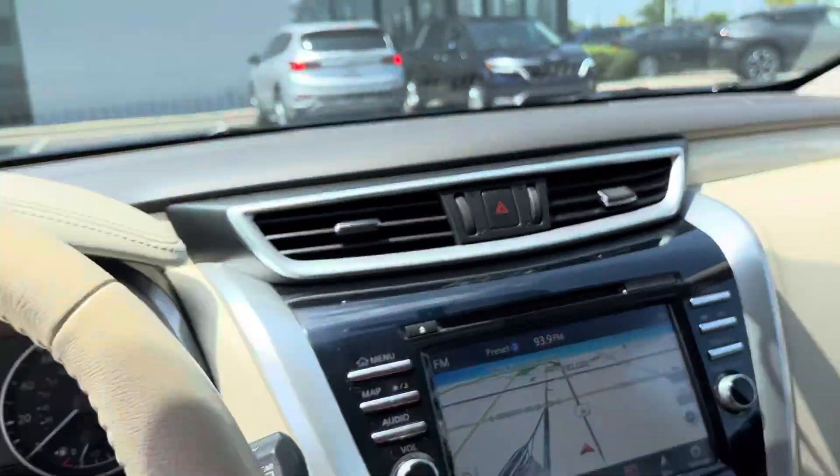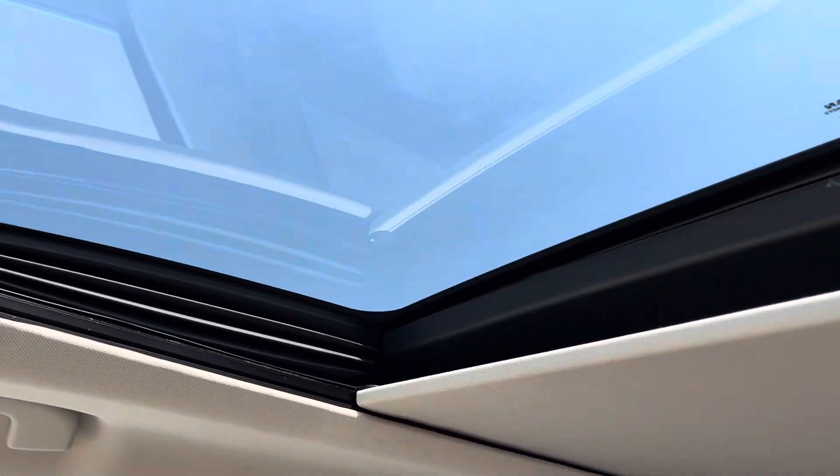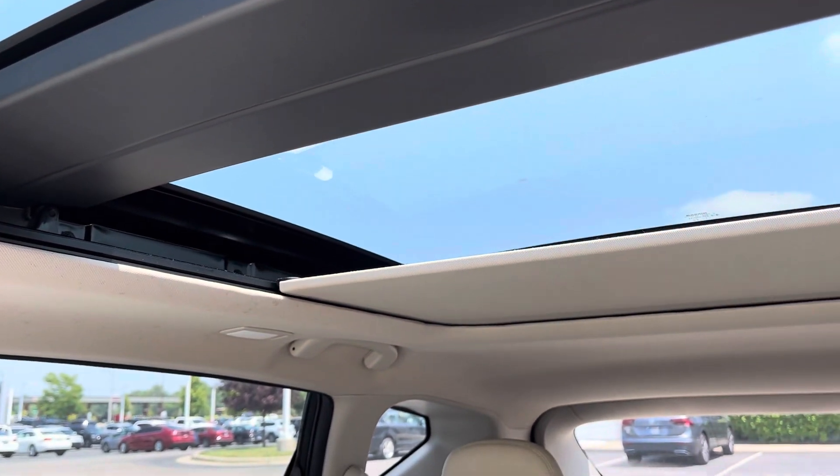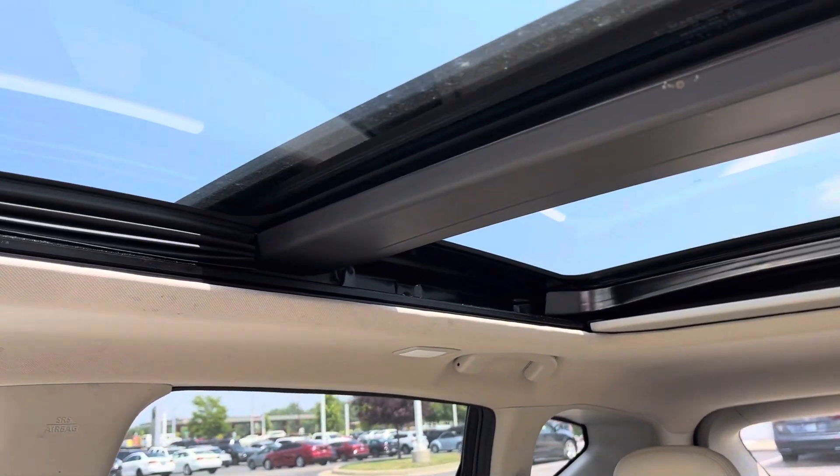Very clean vehicle. Panoramic roof, like I said before — beautiful, giving you the view of the sky right there. It opens up and has the net to keep the leaves and bugs out.